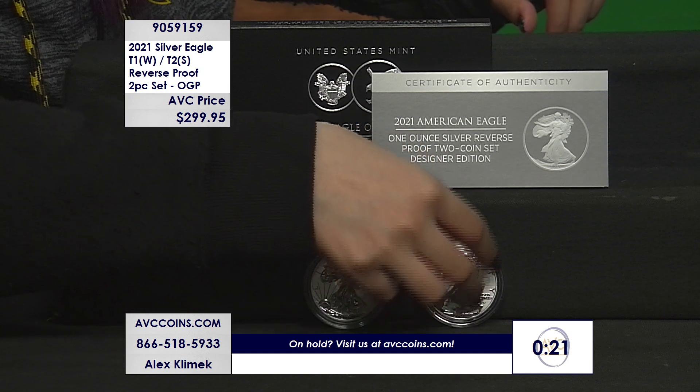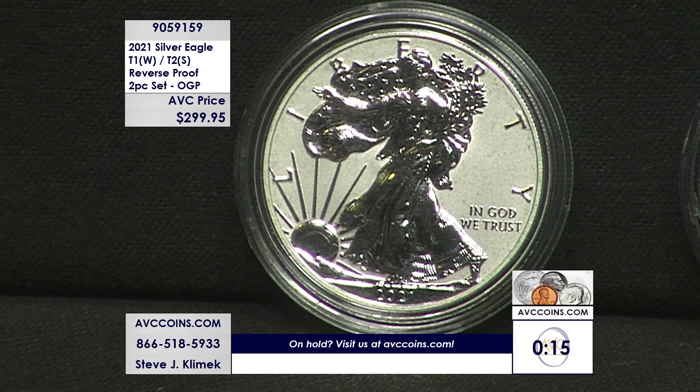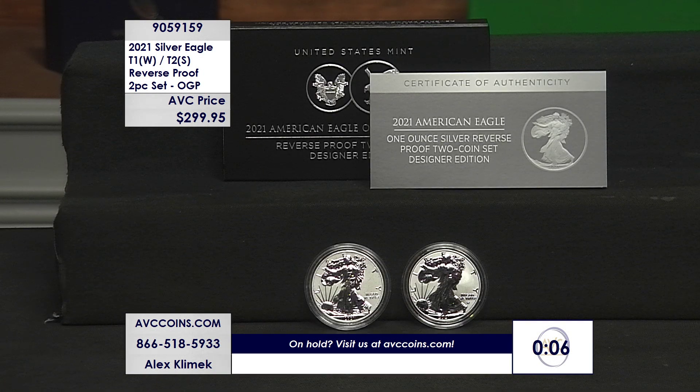Not $399 to $499 — we're at $299.95 in the original government packaging. Not $200 to $250 per coin. 125,000 sets were made, sold out instantly. The most limited of the last heraldic and the first eagle landing — this is one of my favorites.